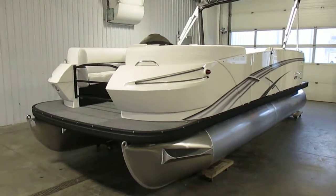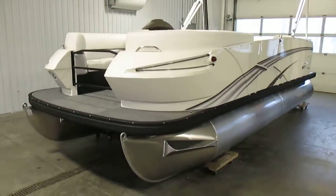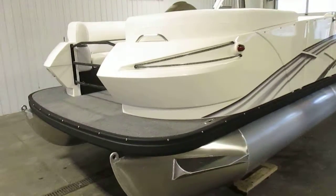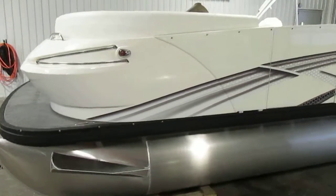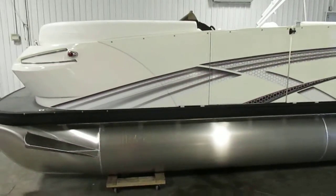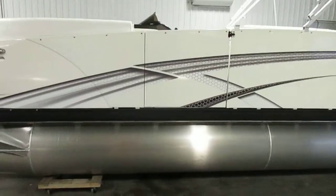This is a Larson 2200 RT Escape pontoon boat. It's 22 feet in length. It comes with a limited lifetime warranty on the pontoons, crossmember, and transom.